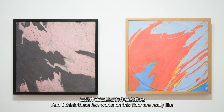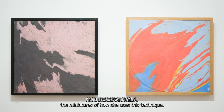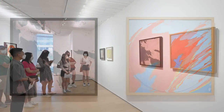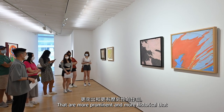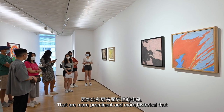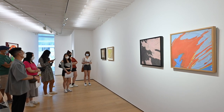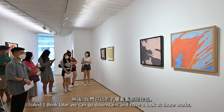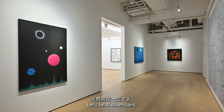These few works on this floor are really like miniatures of how she uses this technique. But we actually have a few more works downstairs that are more prominent and more historical, where you can see how she masters all of these methods throughout her career. Let's head downstairs to the main gallery space.